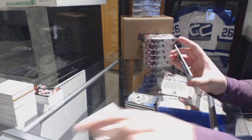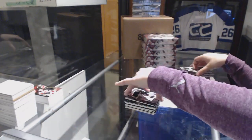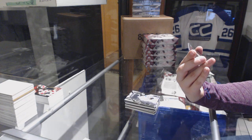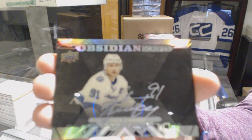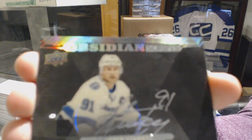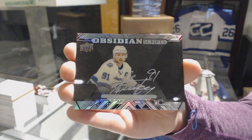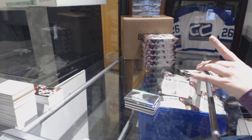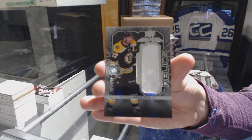We've got an Extravagant Materials jersey for the LA Kings, Jonathan Quick. We've got an Obsidian Scripts Auto for the Tampa Bay Lightning, Steven Stamkos — oh, they're beautiful cards. And a Trademark Relics jersey for the Boston Bruins, Patrice Bergeron, Star Trademarks Relics.